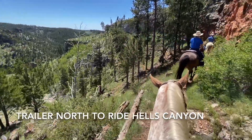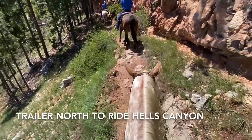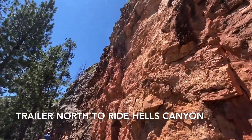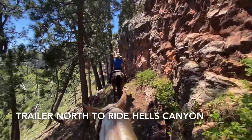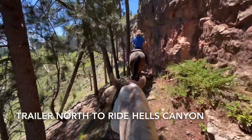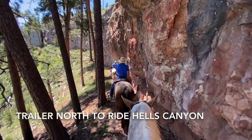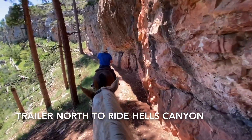Oh, gorgeous. Get an idea of what the trail's like. I'm going to tilt you up. Very pretty. Oh, it's shade — that feels good.